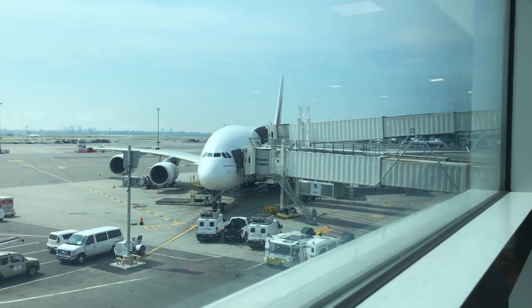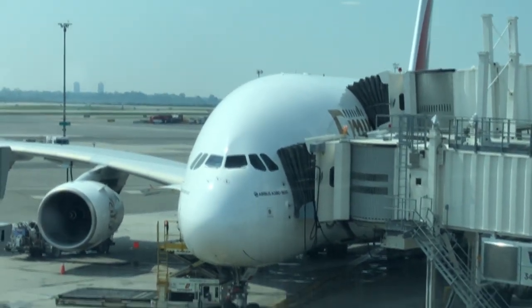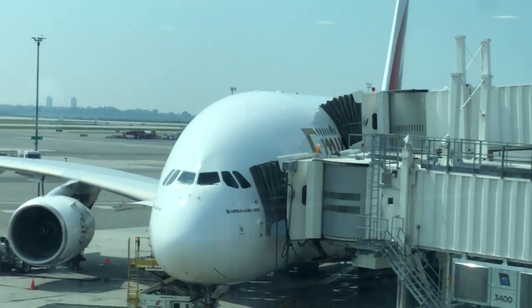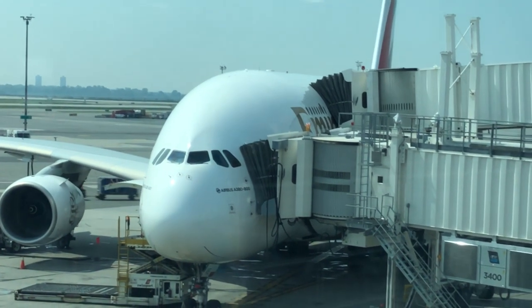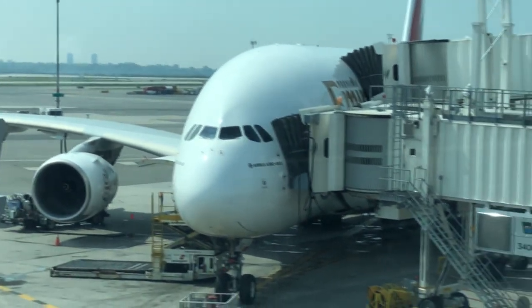So that is our aircraft that I'll be flying in today. This is the Airbus A380. I believe this is the biggest passenger aircraft, so that's pretty cool. This is my second time going on this specific aircraft because I went on this exact one three years ago when I also went to India.